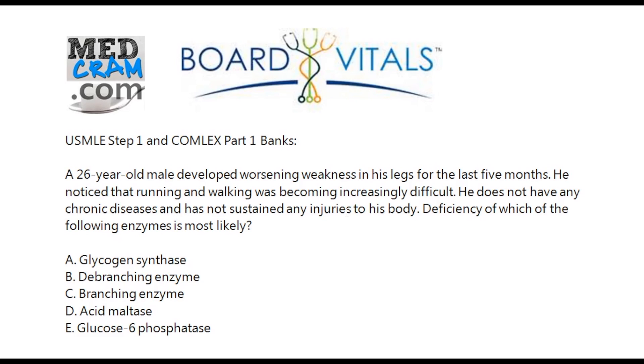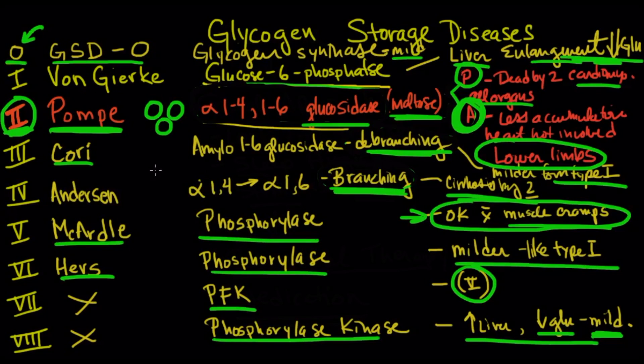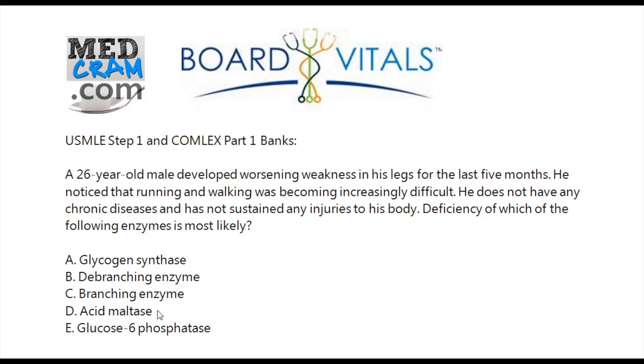He has not sustained any injuries to his body, so which enzyme are we looking at? Glycogen synthase was type 0 — that's pretty mild and they don't get liver enlargement. The de-branching enzyme is the milder Cori form; that pops up pretty early with liver enlargement and decreased glucose, which we're not seeing here. The branching enzyme typically causes cirrhosis by age two — clearly not this question. The acid maltase, which is the alpha-1,4 / alpha-1,6 glucosidase — that's Pompe's, with both pediatric and adult onset — and the 26-year-old male part does fit.